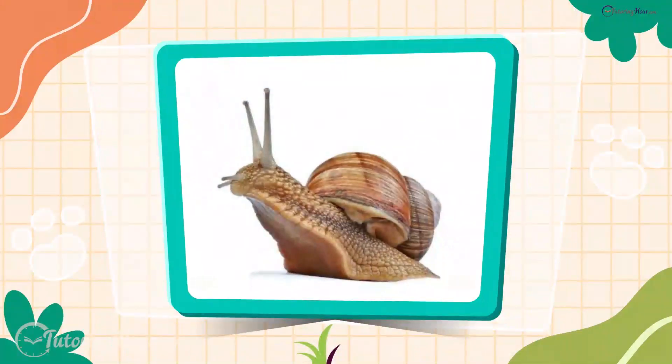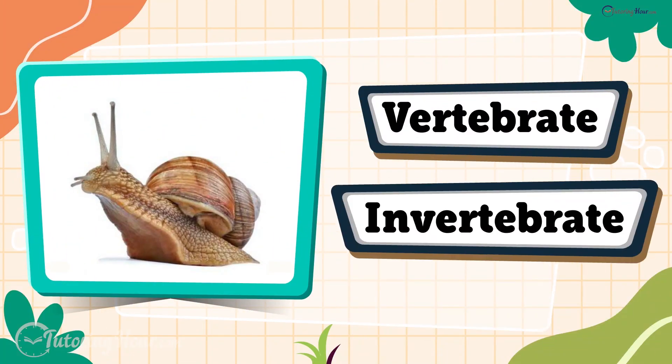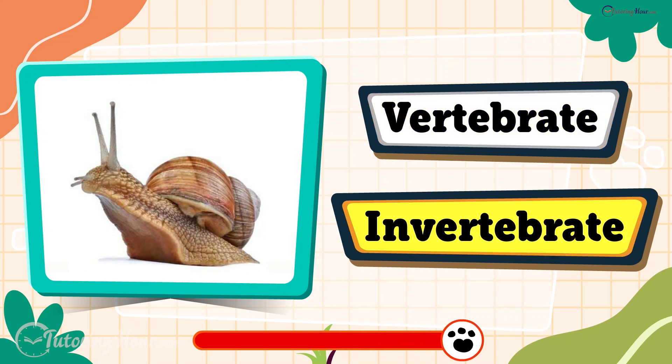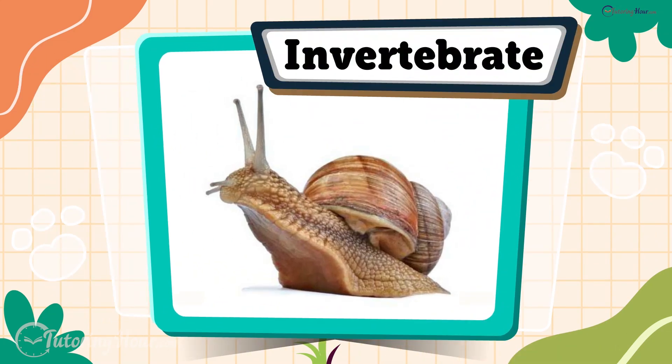What do you think of the snail? Is it a vertebrate or an invertebrate? That's right, it's an invertebrate. Snails have their signature shells but not a backbone.